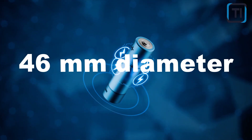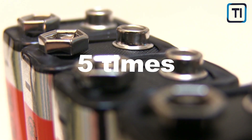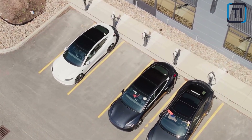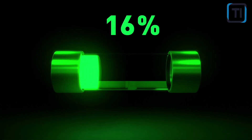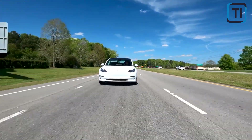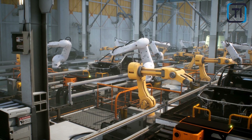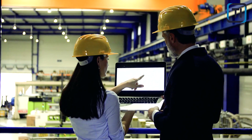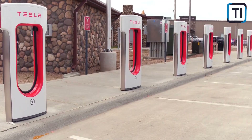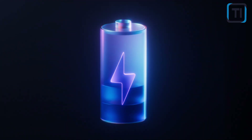Named after its 46-millimeter diameter and 80-millimeter height dimensions, this battery is five times bigger than Tesla's previous 2170-type cells, allowing for higher capacity per cell and fewer cells per battery pack. The 4680 battery is currently used in the Model Y and Cybertruck built at Gigafactory Texas, and Tesla plans to expand production to Gigafactory Nevada. The battery's unique design and chemistry offer improved energy density, charging speed, safety, and cost-effectiveness, making it a significant milestone in Tesla's battery development history.